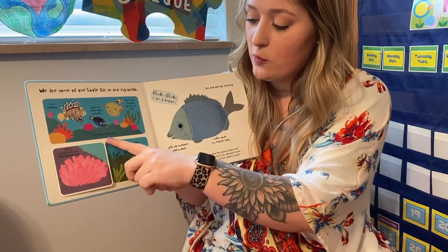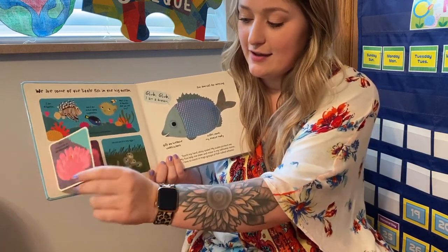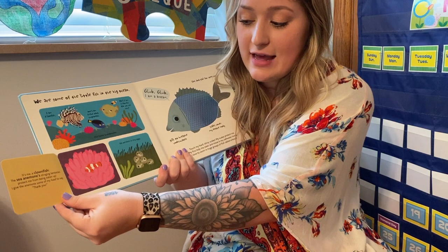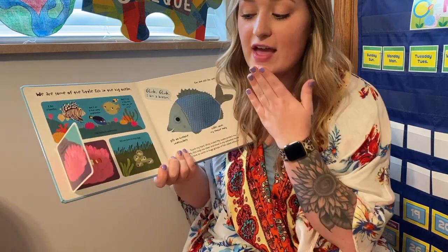Our home is underwater. Who is hiding inside the sea anemone? Who is it? It's me, a clownfish. The sea anemone's stinging tentacles protect me from being eaten up. I give the anemone some of my food to say thank you.